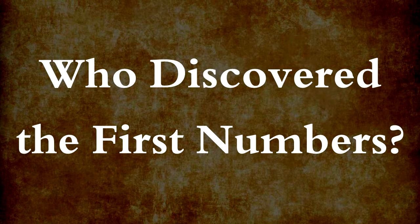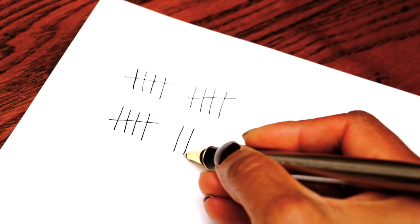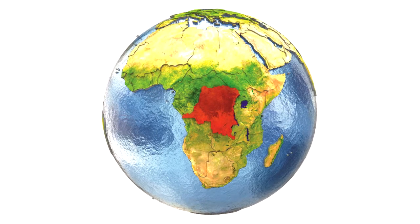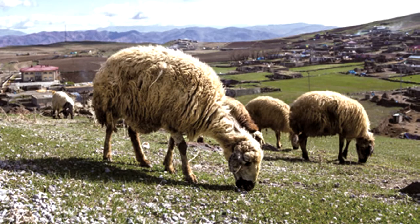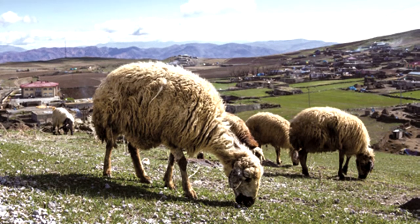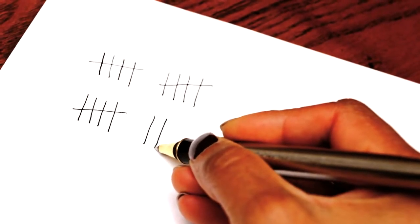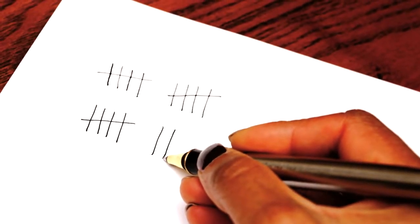Who discovered the first numbers? People needed to write numbers down so they could remember them. The Ishango bone was found in Africa and is around 22,000 years old. It has groups of marks on it. Each group has the same number of marks, so the people who made the bone were counting in units. People in Sumeria and Egypt needed to know how many farm animals they had. They also needed to remember how much money others borrowed from them. The easiest way to write the number one is probably to draw something like a finger — this is what the Egyptians did.